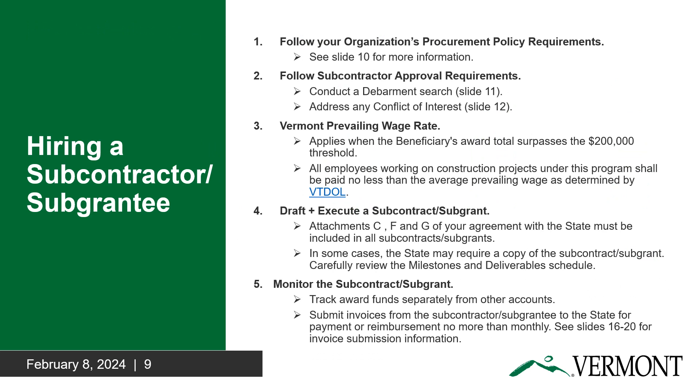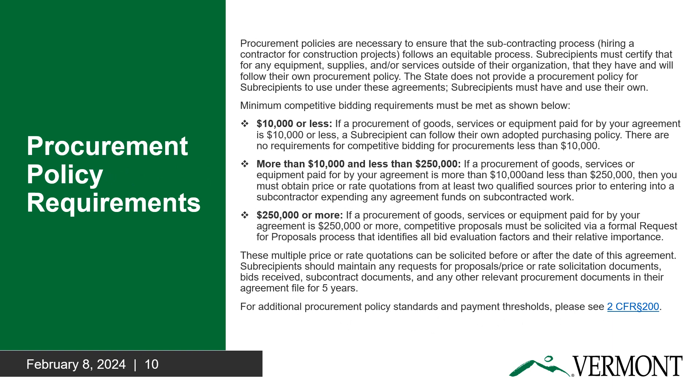If your project requires you to hire a subcontractor or subgrantee, you must: 1. Have and follow a procurement policy — the state will not provide you with one. 2. Perform a debarment search and retain proof the subcontractor or subgrantee is not suspended or debarred. 3. Address any conflict of interest with the subcontractor or subgrantee to the TPM. 4. Follow the Vermont prevailing wage rate. And 5. Follow the procurement requirements outlined in Part 2, Standard Grant Agreement, Section 4 of your award.